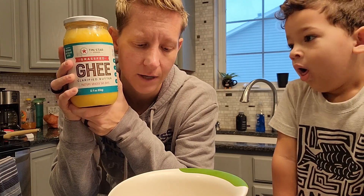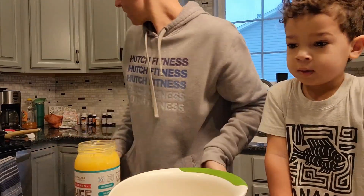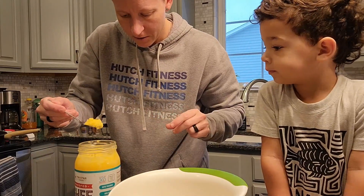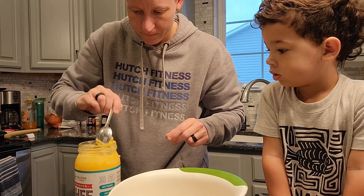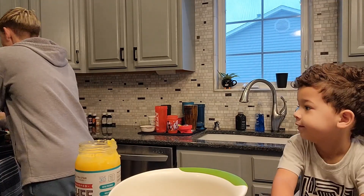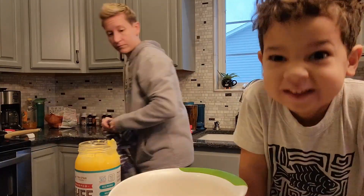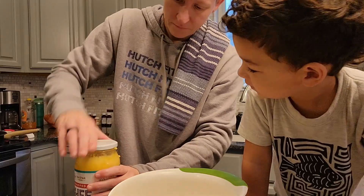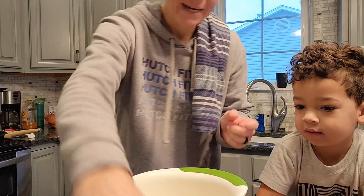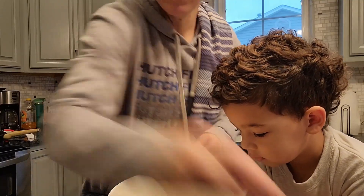I cook with ghee. I will weigh this out — 15 grams is one tablespoon, and I'm going to go seven and a half. Pan's going to get hot. I'm going to go ahead and add a little extra cinnamon since this is cinnamon roll flavor.